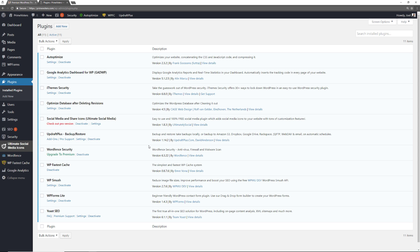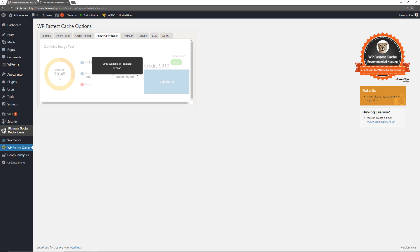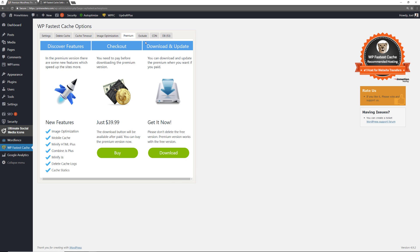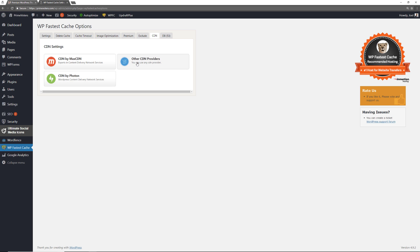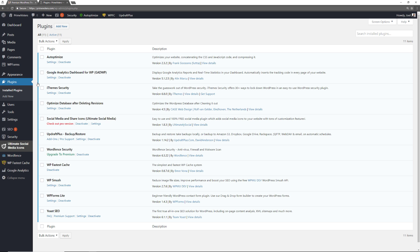When it comes to performance, we've covered Auto Optimize and Optimize Database. You also need a good cache system. WP Fastest Cache is a very simple, easy-to-use cache system that works seamlessly with the Auto Optimize plugin and will significantly improve the performance of your website. You can set up settings, delete cache, configure cache timeout, exclude items, and integrate a CDN. This is highly recommended for page load time improvement.